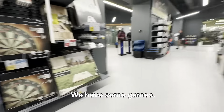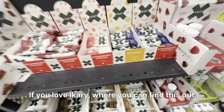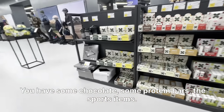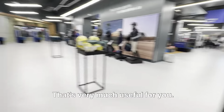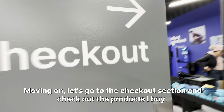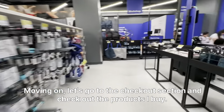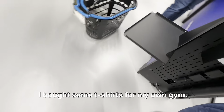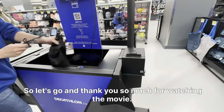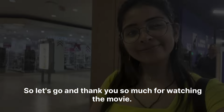We have some greens and supplements if you love nutrition — you can find those here. We have some chocolates and protein bars — sports nutrition items very useful for you. Moving on, let's go to the checkout section. I bought some shorts and some t-shirts for my own gym use. Thank you so much for watching till now — see you in the next vlog!